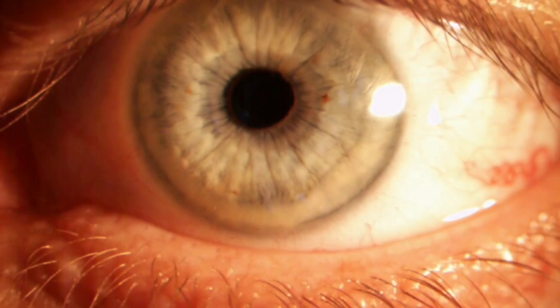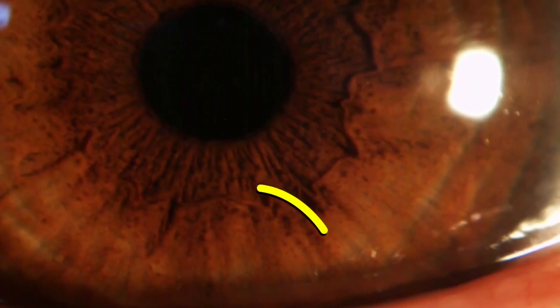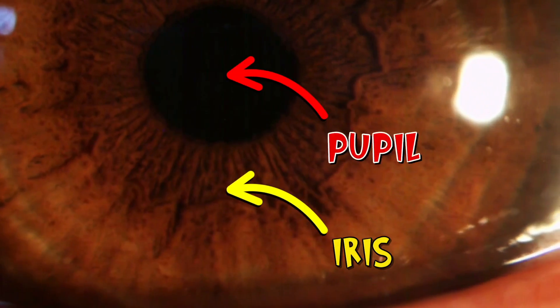We know that our eyes come in all sorts of different colours. If I look into Chris's eyes, all I can really see is the coloured bit — the iris — and the black hole in the middle, the pupil. But there's a lot more going on. It's time to delve a little deeper.